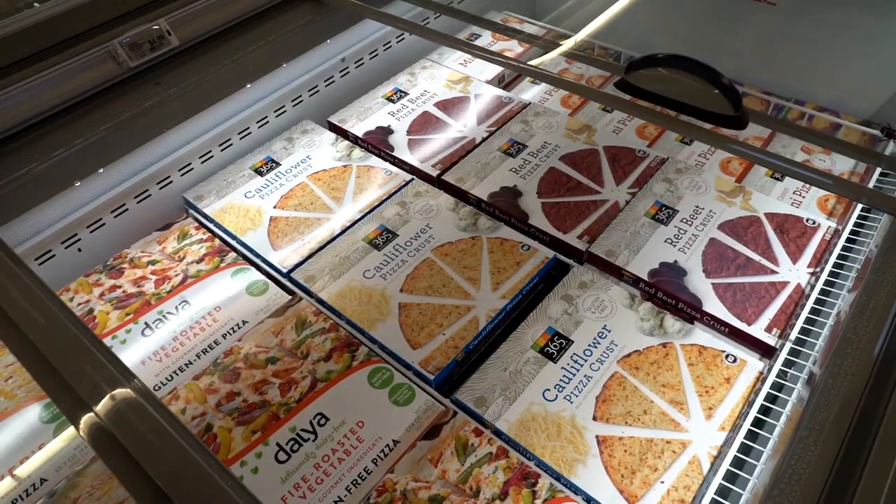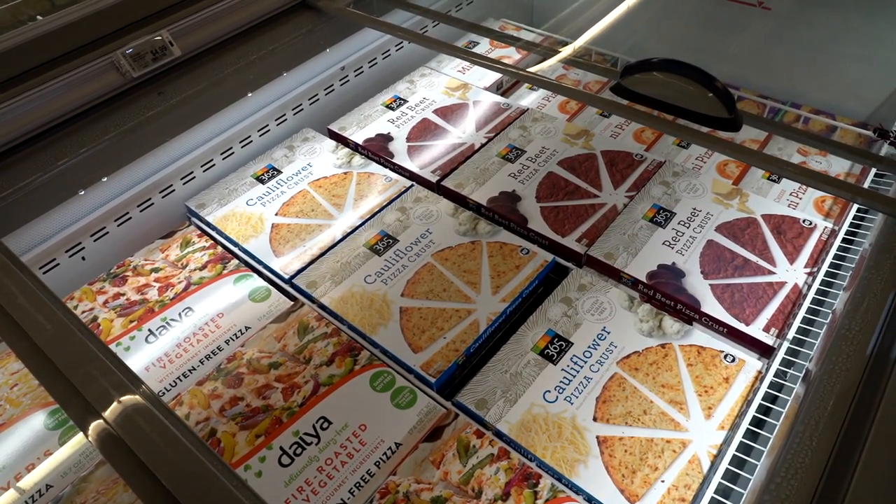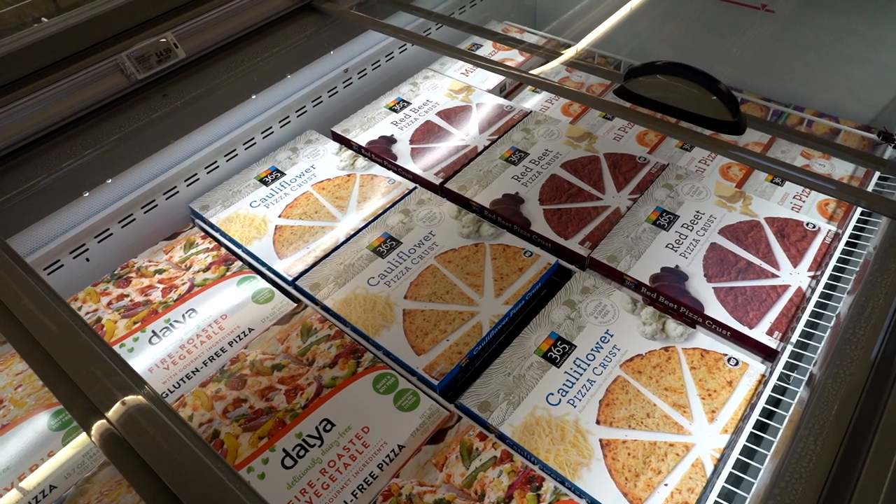We've got these fantastic pizza crusts — they are gluten free, grain free, cauliflower and red beet. Just an amazing eye-catching color if you're cooking or entertaining.